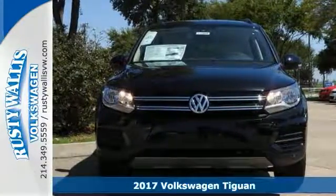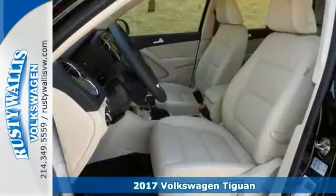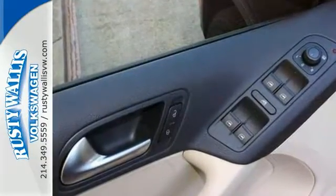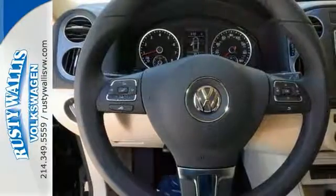Who could say no to a simply great SUV like this attractive looking 2017 Volkswagen Tiguan S? This Tiguan hits the market in impressive performance and luxury. It's nicely equipped with keyless entry and a keyless start. It has steering wheel controls and it even has heated seats.